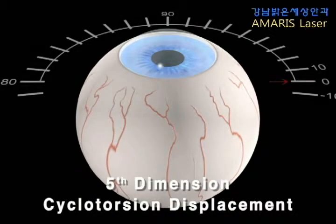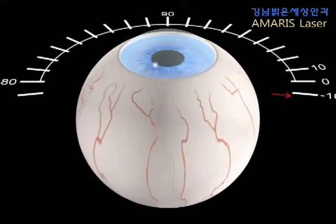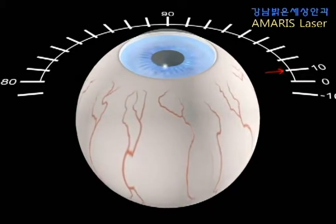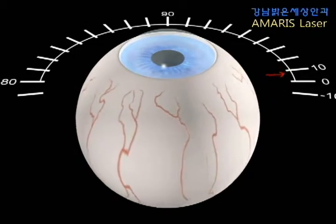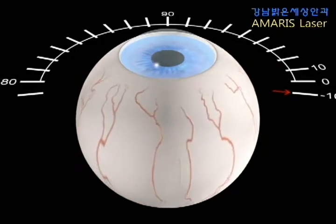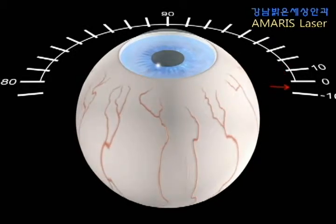The fifth dimension describes the cyclotorsion of the eye. Static and dynamic cyclotorsion control, pioneered by the Schwint Amaris, compensates for torsional differences of the eye between a patient in upright and supine position, as well as torsional movements of the eye during the ablation process.